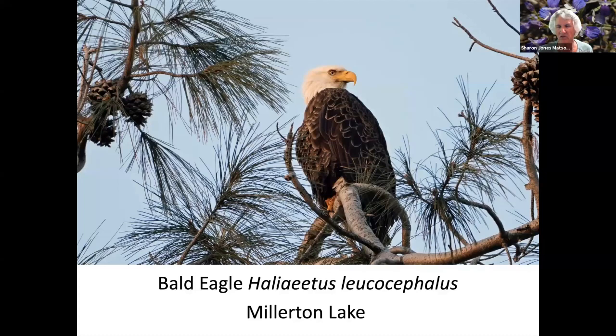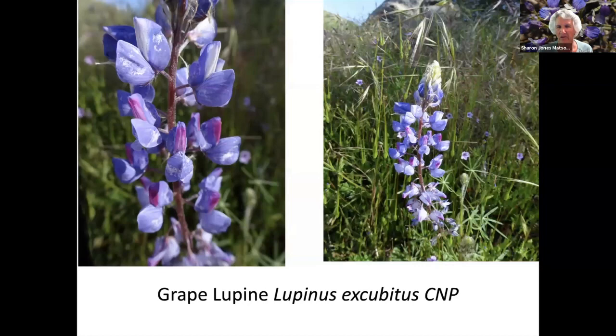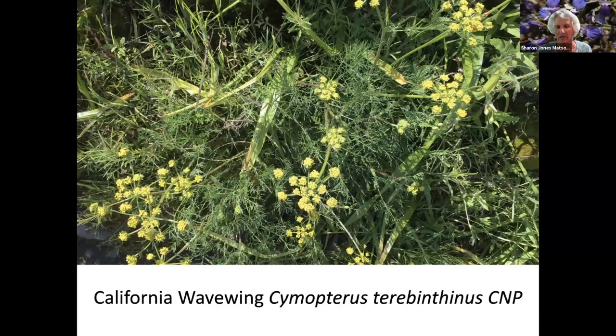Here's a bald eagle — Millerton Lake has several different ones. Fiesta flower. A bald eagle with a seagull for a meal. This is the channel above Millerton Lake with the plateau, the table mountains above it. This is a juvenile bald eagle with a coot. The bald eagle doesn't get its white head until it is five years old, so you can judge the age by how much white it has in its feathers.